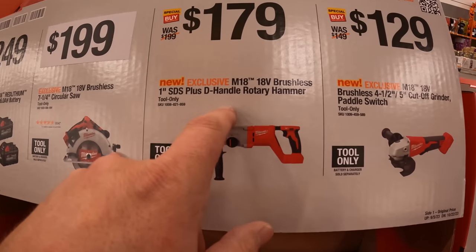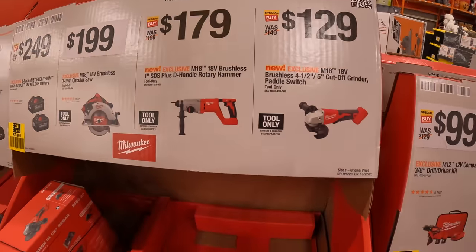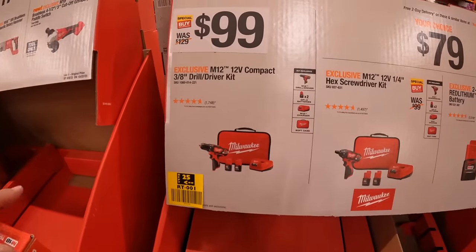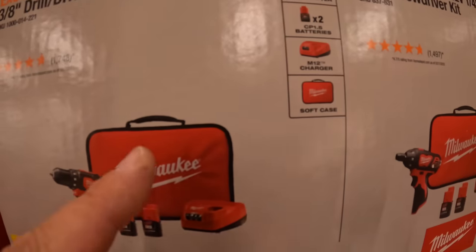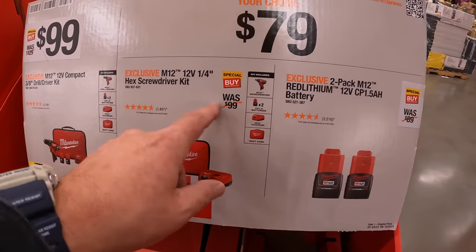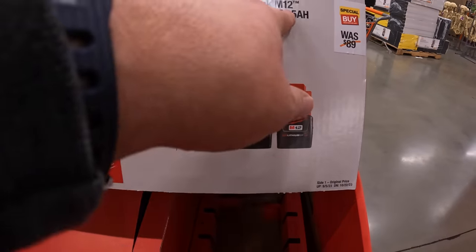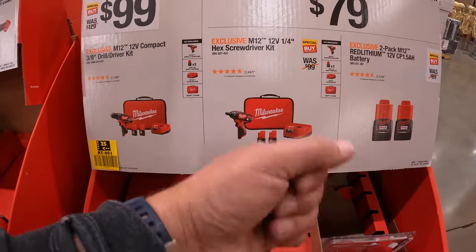$179 for the 1-inch SDS rotary hammer. $129 for the 4½ to 5-inch cut-off grinder with paddle switch. $99 for the brushed M12 drill driver kit — two 1.5-amp-hour batteries, charger, and soft case. Or $79 for the quarter-inch hex screwdriver kit with two 1.5-amp-hour batteries, charger, and bag. I'd go for the tool kit over just the batteries at $79 because you get a free charger and tool.